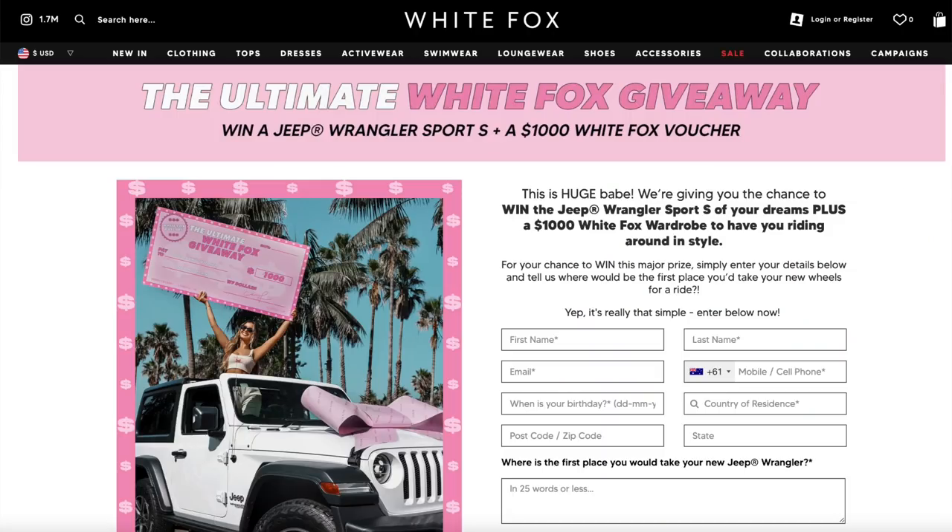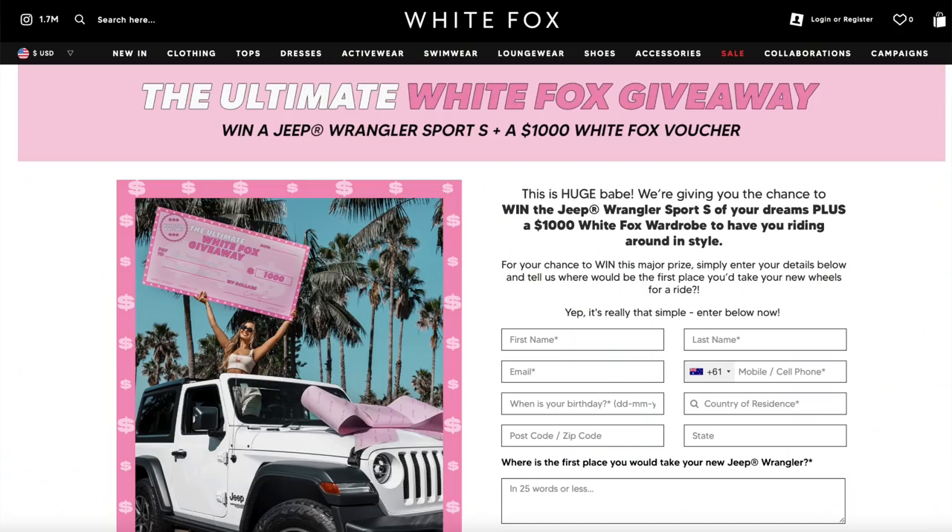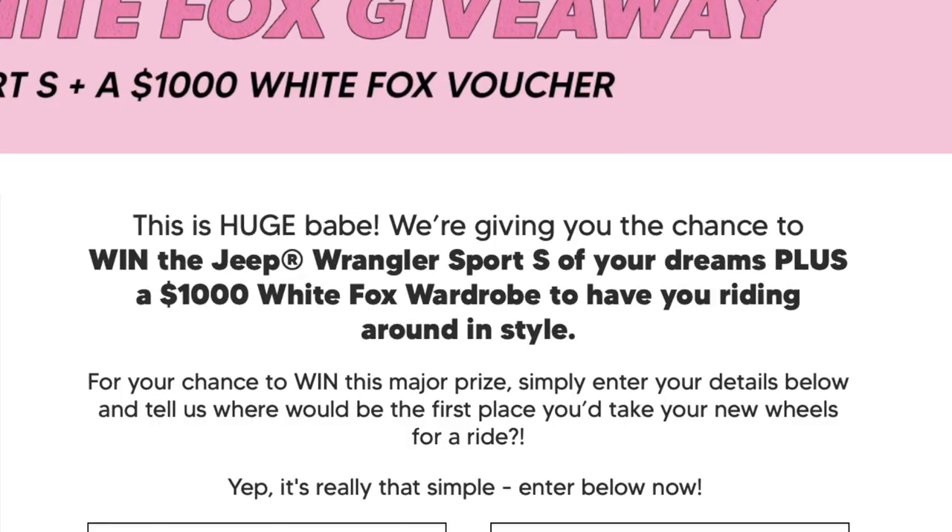I could not be more excited to tell you guys that I am teaming up with White Fox Boutique to bring you this video. White Fox actually let me go on their website and pick out a bunch of really cute pieces. White Fox carries an array of super cute, trendy, and high quality clothes along with activewear and swimwear. White Fox also offers Afterpay to all US, Australian, and New Zealand customers, and they offer worldwide shipping. Before we get into the video, I want to mention they're having a super awesome giveaway — I already entered myself — which is completely free to enter. You can have the chance to win a Jeep Wrangler Sports S and a $1,000 White Fox Boutique gift certificate.